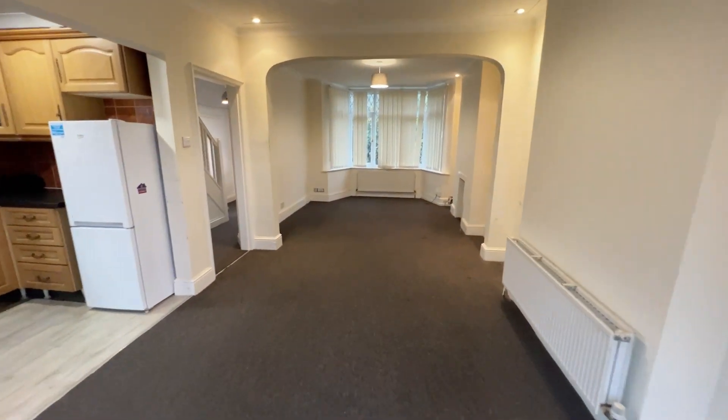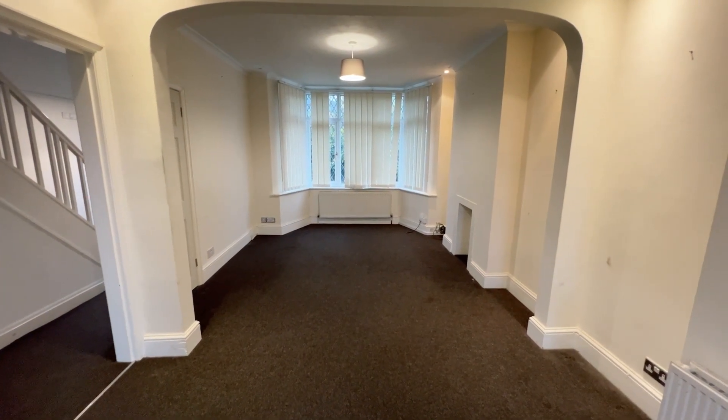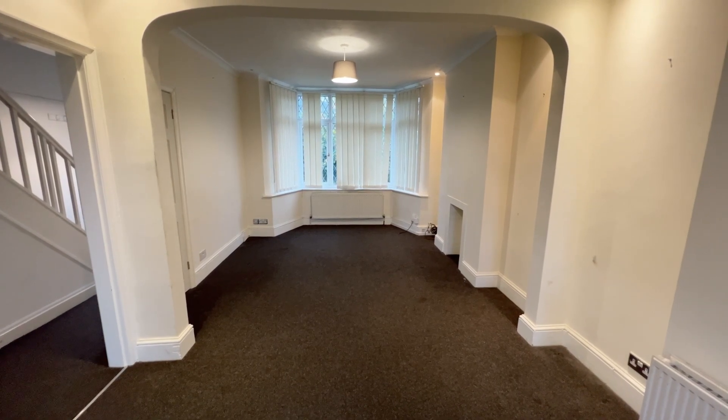I hope you've enjoyed the tour today. If you have any questions or would like to arrange a viewing, please give us a call on 0208 319 7600. It's Beaumont Gibbs Estate Agents — thanks for watching.